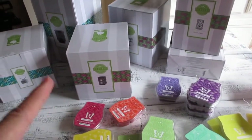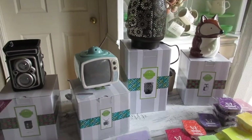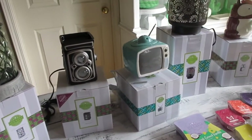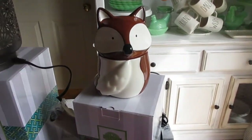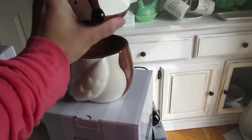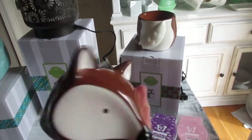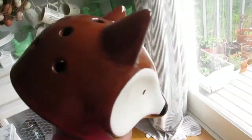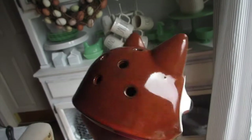Let me open up my Scentsy warmers and show you guys what I got. I went ahead and took them out of the box — I got five warmers this month. This is the Red Fox warmer. I have been wanting to get the Red Fox warmer for some time — for Jonathan, because I figured it was kind of boyish. On the catalog it looks more orangey but in person it's actually a very rustic color, which works perfectly well because my son is 16.